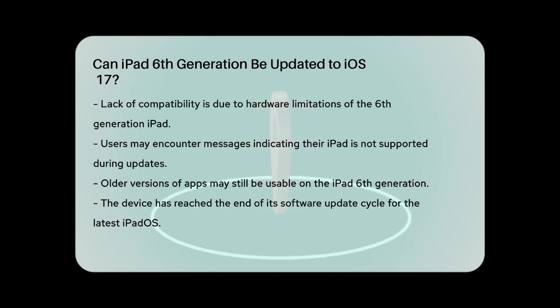So while the iPad 6th generation is a great device, it has reached the end of its software update cycle for the latest versions of iPadOS.